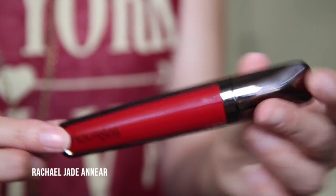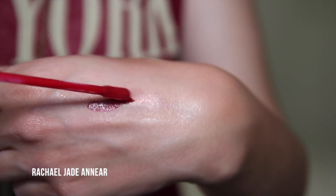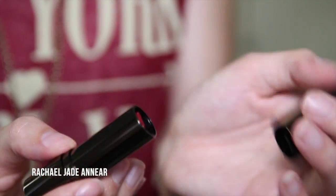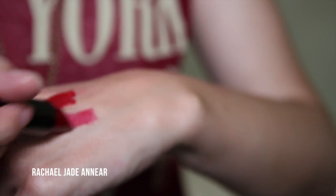Also from Hourglass, I picked up one of their high shine extreme sheen lip glosses and a Femme Rouge lipstick — both in the shade Icon, which is a really really pretty blue-based red. It's like gorgeous old Hollywood style. The lip gloss is really pigmented so you don't even need another product underneath and you get really nice color.